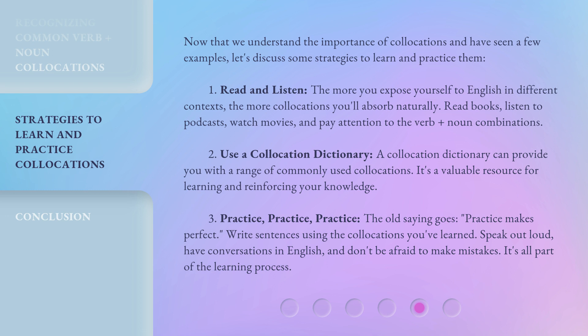Third, practice, practice, practice. The old saying goes: practice makes perfect. Write sentences using the collocations you've learned. Speak out loud, have conversations in English, and don't be afraid to make mistakes. It's all part of the learning process.